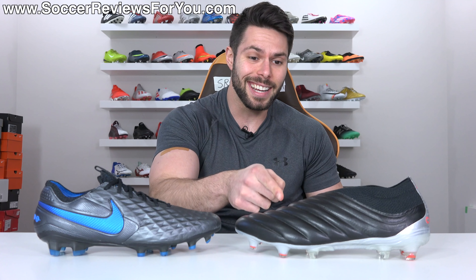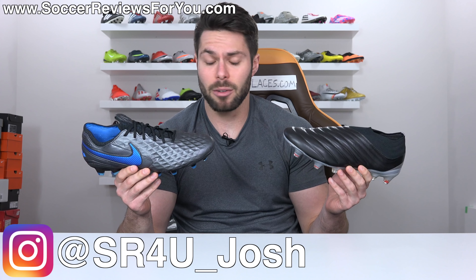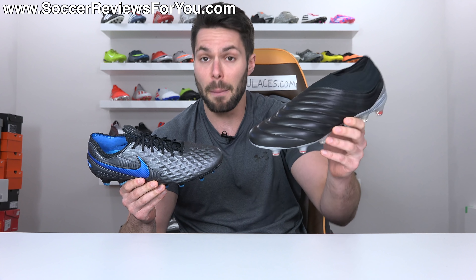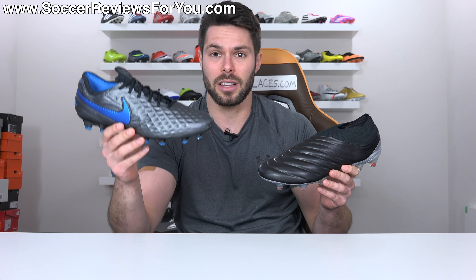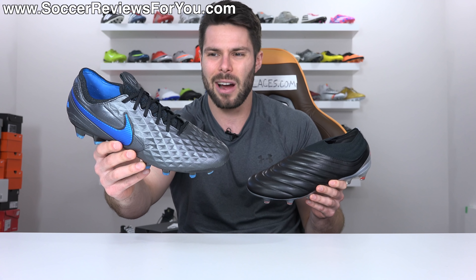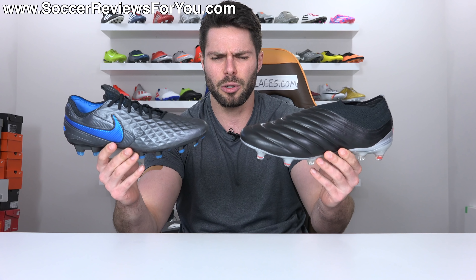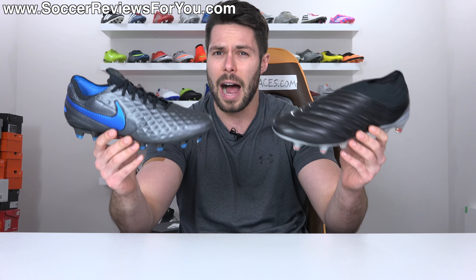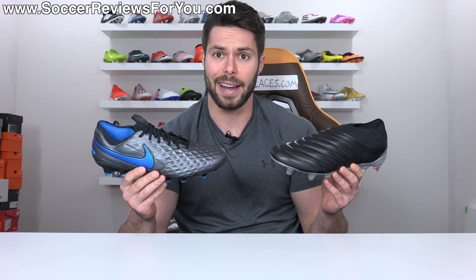The Nike Tiempo Legend 8 Elite and the Adidas Copa 19 Plus — which one should you buy? The Tiempo and Copa lines have been competing with each other for a number of years now, but it hasn't really been much of a competition because the modern Copa series up until the Copa 19 Plus has not been very popular. With the Tiempo Legend 8 Elite just coming out and being kind of underwhelming, these two boots, while they're in the same heritage category, don't have a lot of heritage to either of them and are actually very different football boots. So the question is: which one is better and which one should you buy? Let's find out.